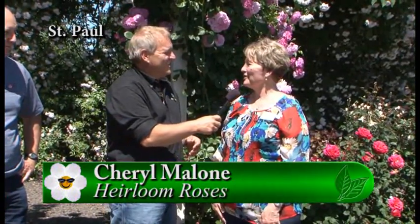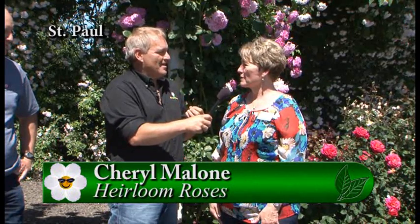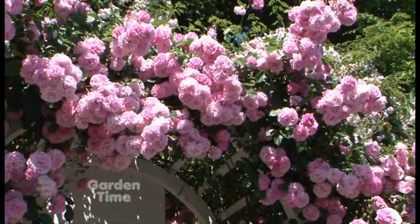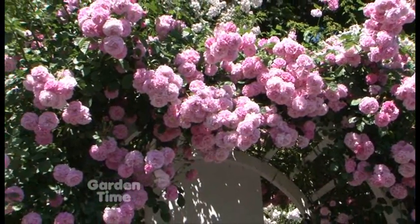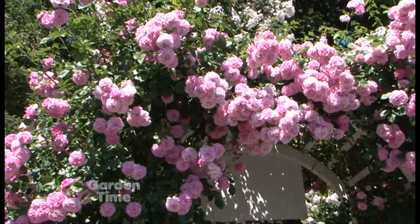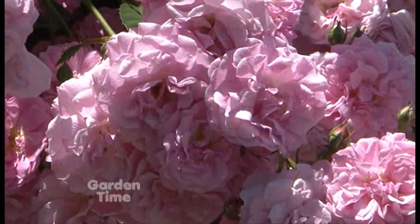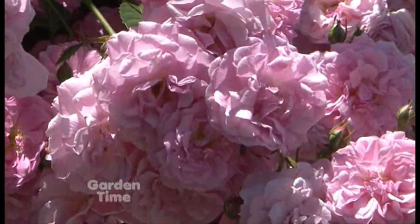I'm out at one of my favorite places, the display gardens at Heirloom Roses, and I'm with Cheryl. This is such a beautiful time of year because everything is just popping with color. We're standing under Lavender Lassie — you can't beat the fragrance on this rose. The fragrance, color, and the amount of blooms is insane; it's very prolific.